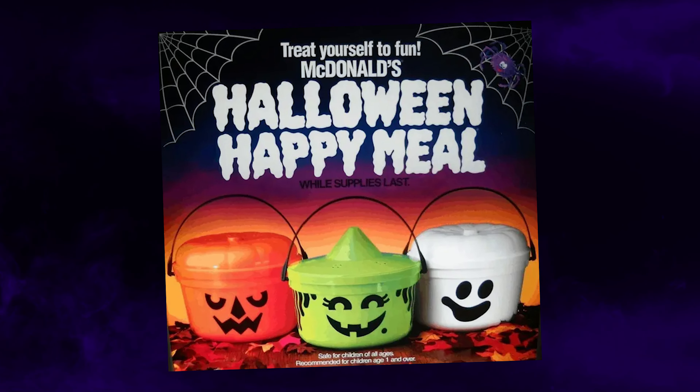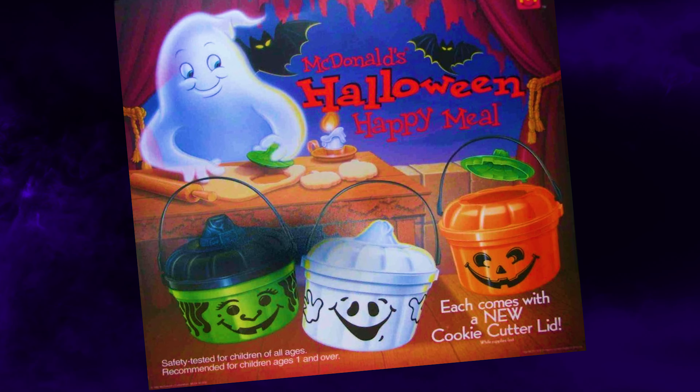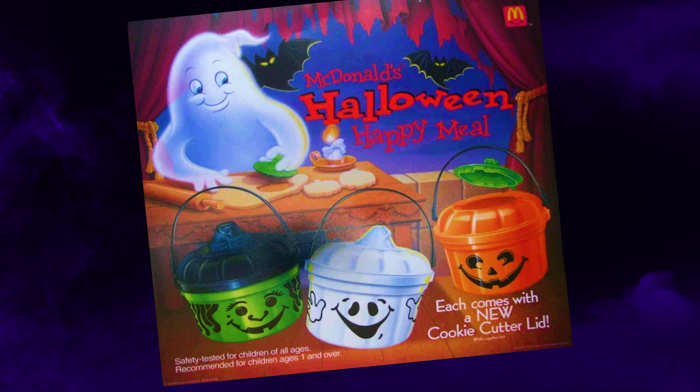We couldn't really afford to eat McDonald's on a regular basis when we were kids, but we were lucky enough to have a grandma that not only understood my passion for Halloween, even as a young kid, but embraced it — seeing to it that I was well stocked in the colorful plastic buckets every other year or so when the new ones would come out. A childhood collection that I am so thankful to, for the most part, still have. Check them out.